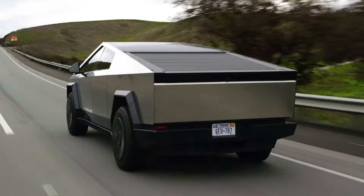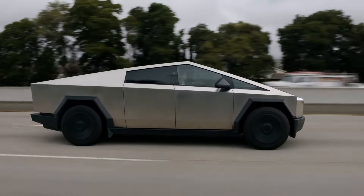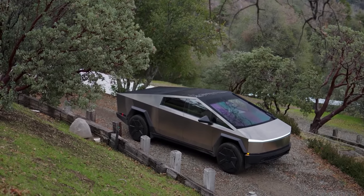In this video, I will tell you everything you need to know about the Tesla Cybertruck 2024, including its design, features, performance, price, and availability. So, without further ado, let's get started.